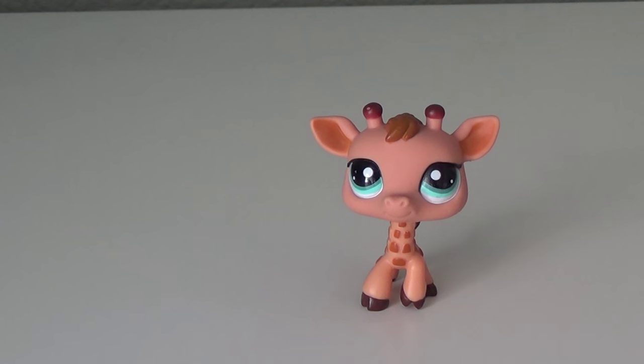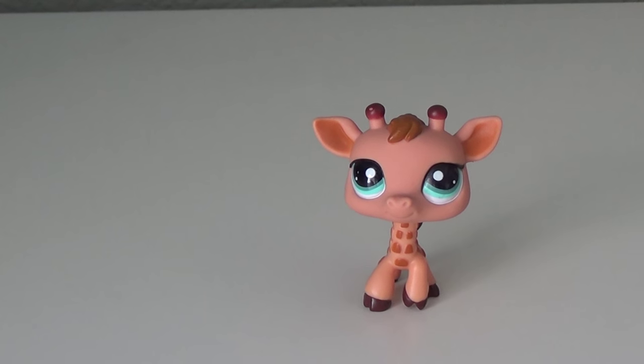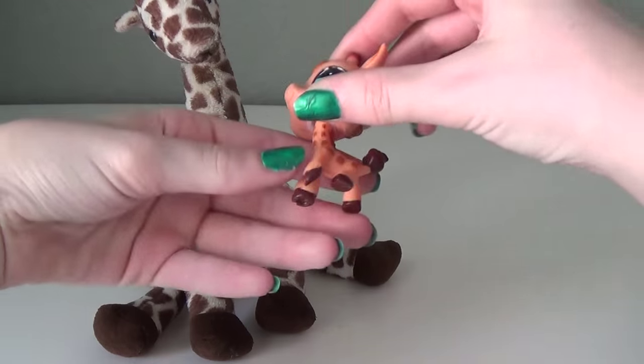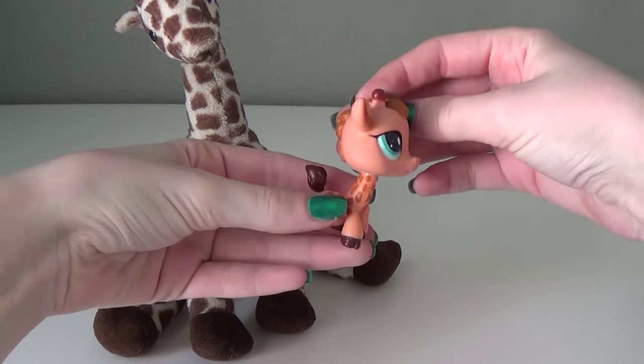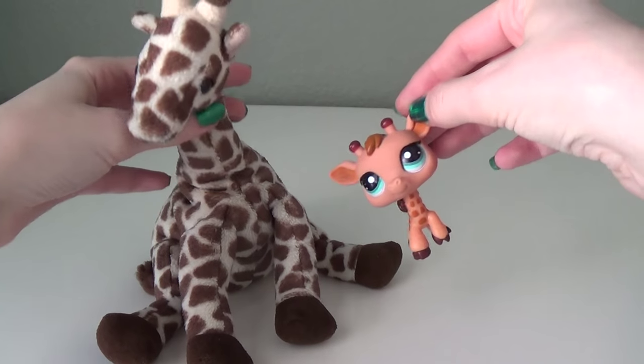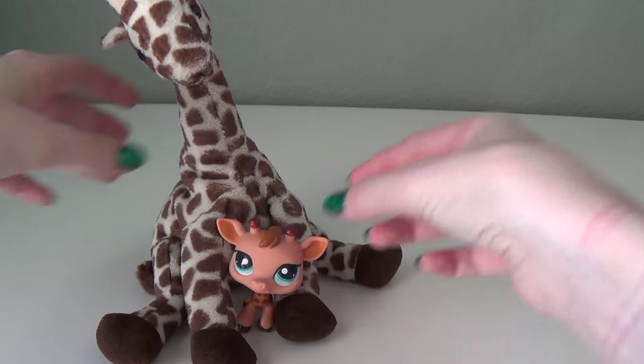The first one I want to show you is this one, and it is connected to this little guy. I know it's not quite the best matchup, but I just didn't really feel like customizing a giraffe, and he's close enough for me. So that's this one.